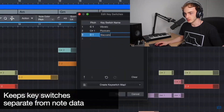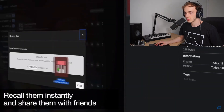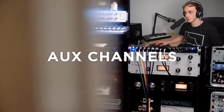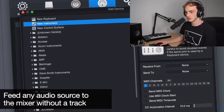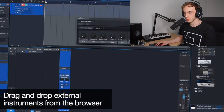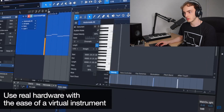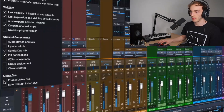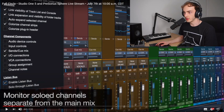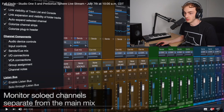Wait, what's that key? So it keeps key switches separate from note data. If you need audio source to the mixer without a track — I don't know why you'd want that. Oh, that's like a cue mix, so you can DJ with it now, I presume, sort of.